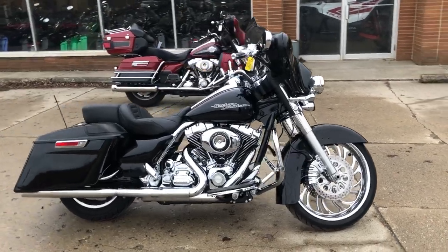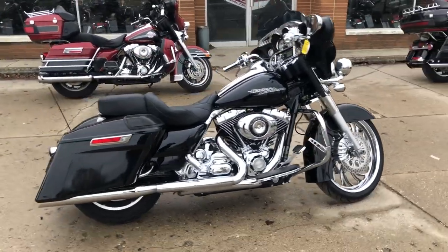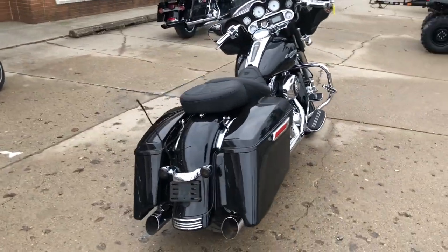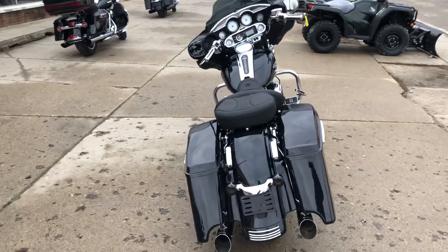Hey guys, ApprovalPowerSports.com here. I have a used Harley Street Glide for sale with the 21 inch chrome front wheel. Take a close look at this big wheeled bagger with over $2500 in extras.